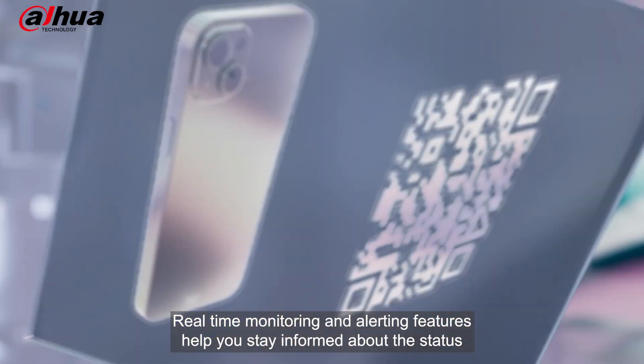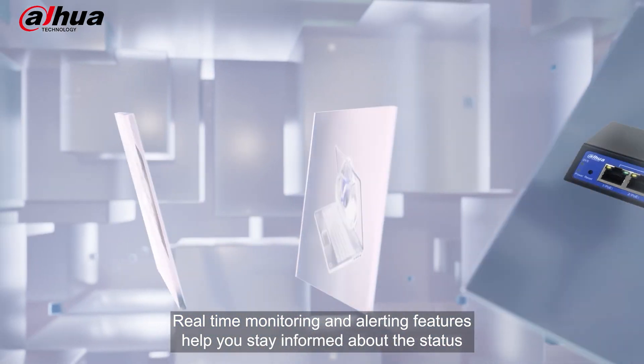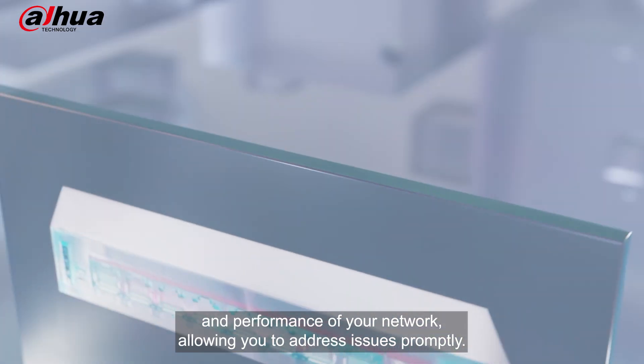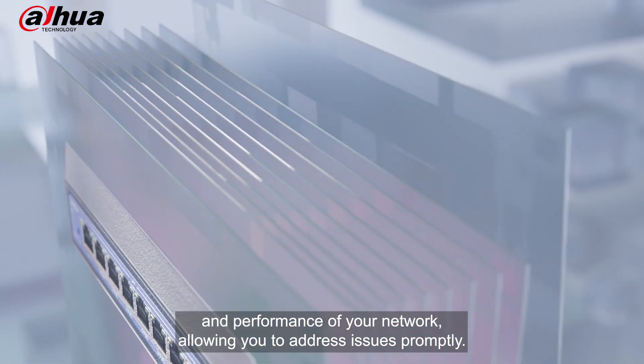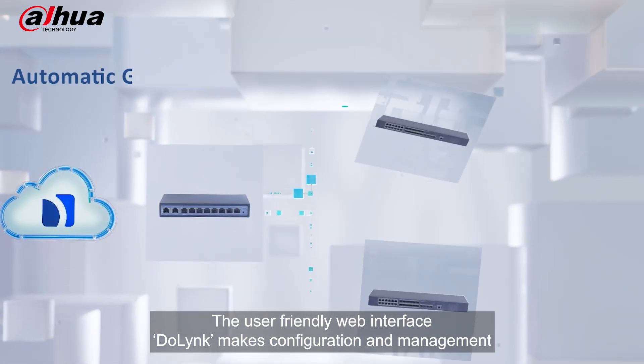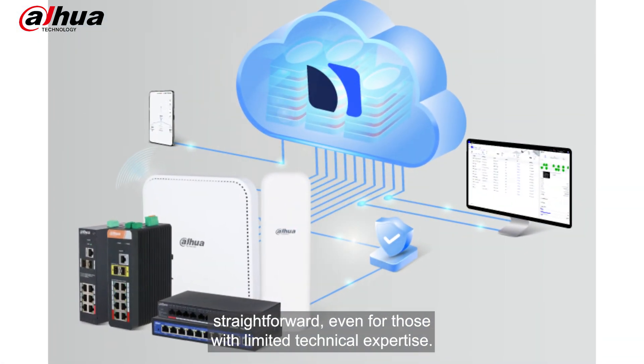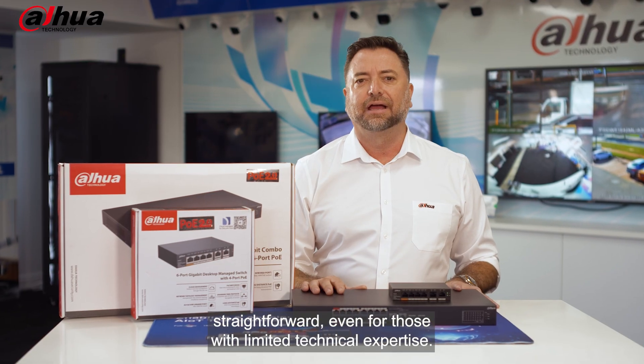Real-time monitoring and alerting features help you stay informed about the status and performance of your network, allowing you to address issues promptly. The user-friendly web interface DoLink makes configuration and management straightforward, even for those with limited technical expertise.